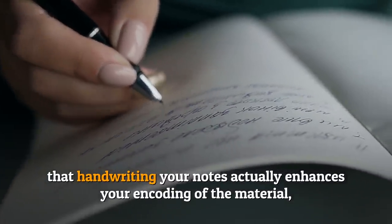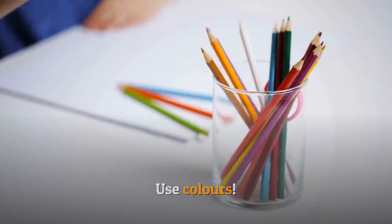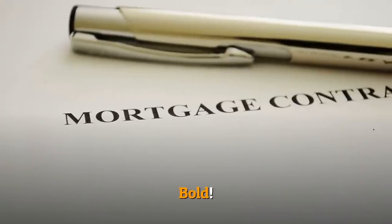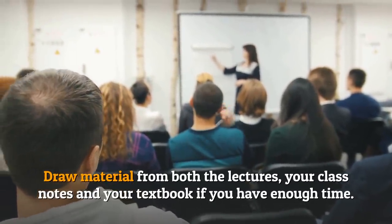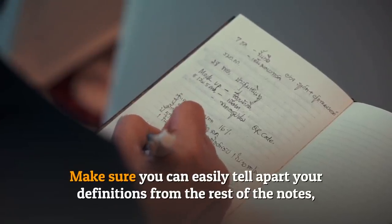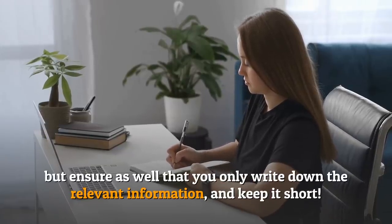Research has shown that handwriting your notes actually enhances your encoding of the material and therefore your memory of the subject. Use colors, highlighters, underline, bold, and draw material from both the lectures, your class notes, and your textbook. Make sure you can easily tell apart your definitions from the rest of the notes, but only write down the relevant information and keep it short.